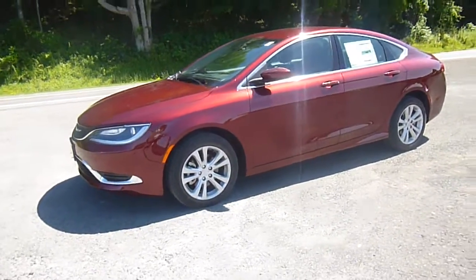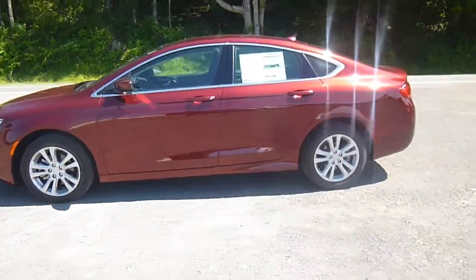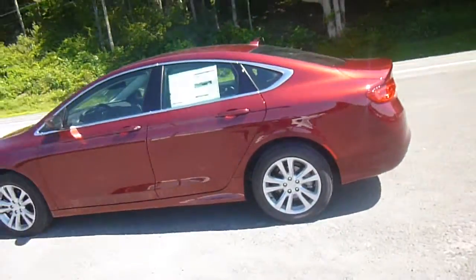Hi everyone, I'm over here at Lesord Chrysler Products in Sotus, New York, looking at a brand new 2015 Chrysler 200 in a deep cherry red.